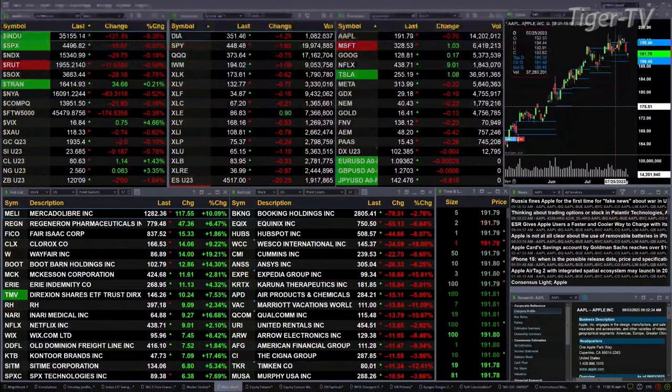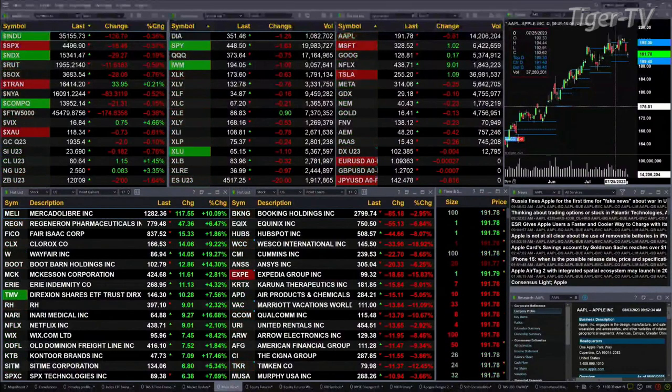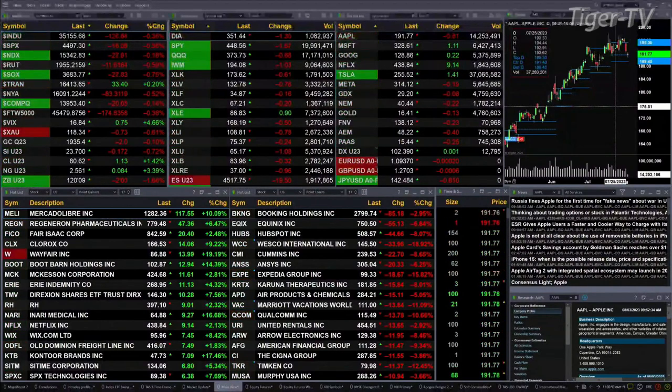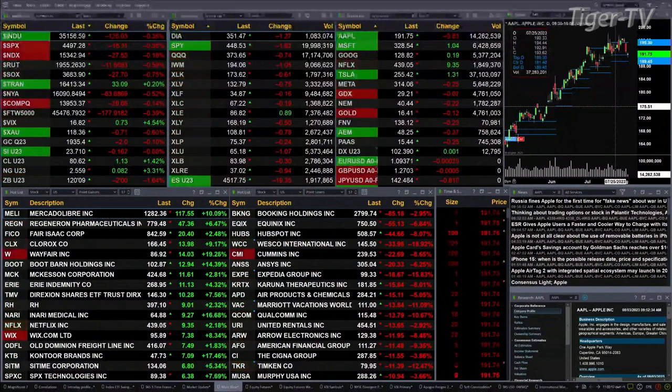Gold is trading down $2, silver's up 18 cents. Light crude is rallying, up $1.15, as is natural gas, which is up 8 cents — about a three-and-three-tenths percent move. The 30-year Treasury is down two full points, trading out at 120.09.